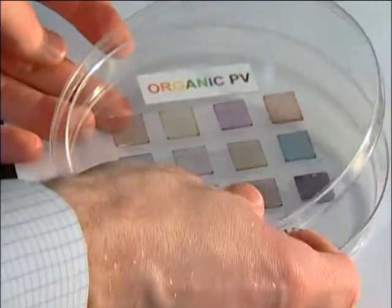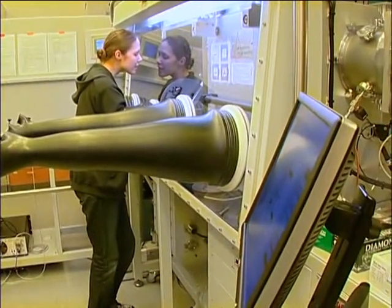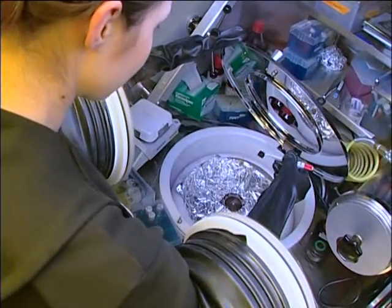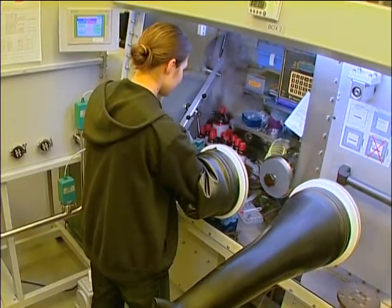Flexible solar cells made from organic plastics are lighter weight than the silicon solar cells we use now. They're potentially less expensive to make and install, but they don't work quite as well — yet. Researchers at the University of Washington are looking at ways to make those thin films more efficient in converting light to electricity.